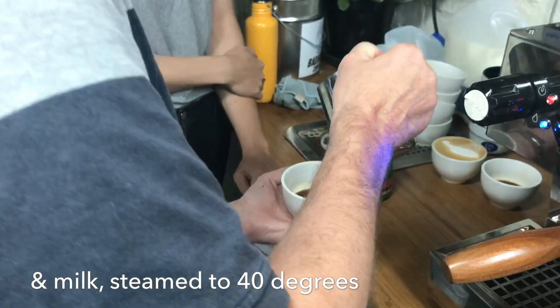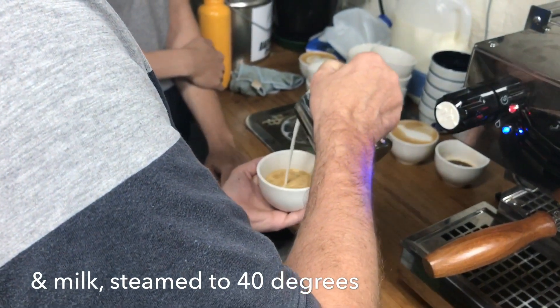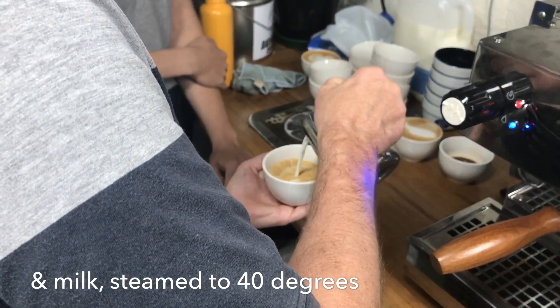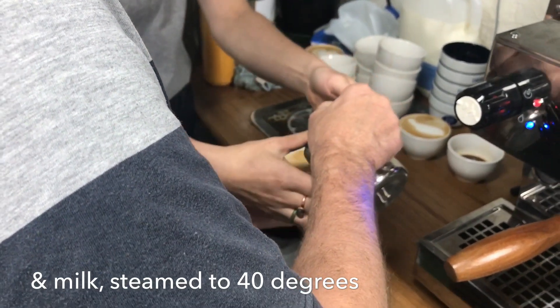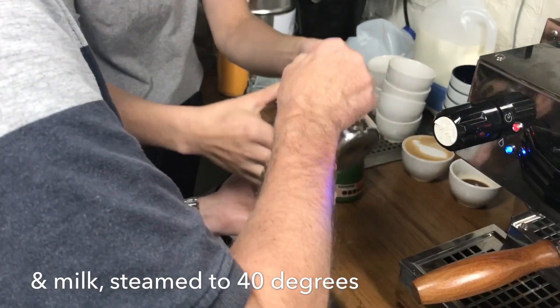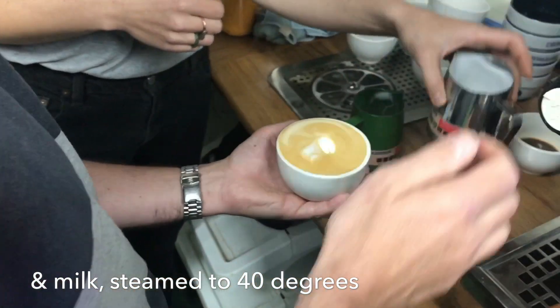I like to do a little circle, but you can do what you like. Then aim to the middle, get close, take a lift to the back of the jug, get a bit closer. There you go — I did a coffee bean, very cute.